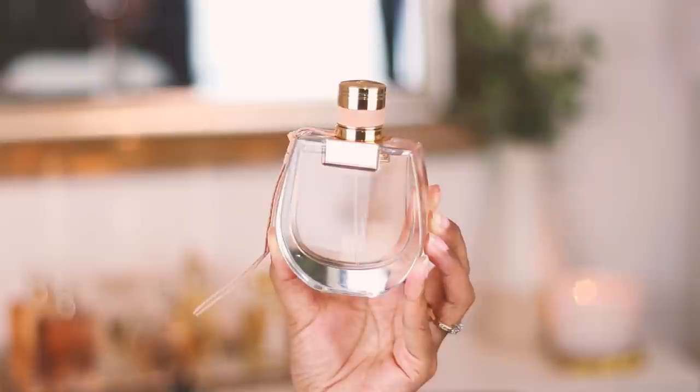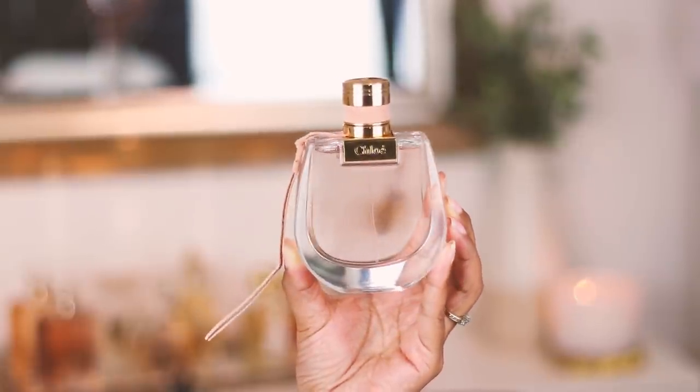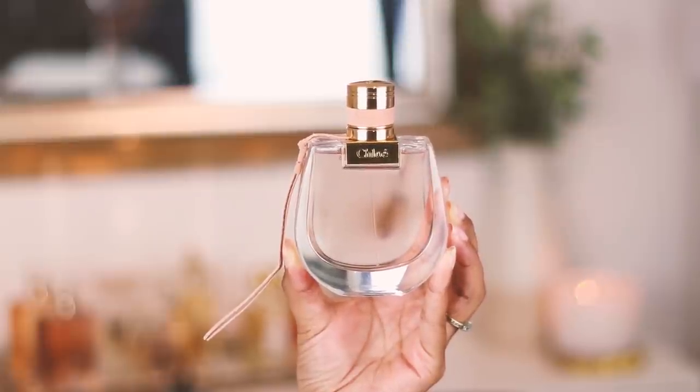Here is the really beautiful Chloé Nomad bottle. I believe it's inspired by one of the designer handbags — it's really popular. I do like this bottle; it's very elegant, sleek, and timeless — really pretty and feminine. My one question before I smell this: why aren't more people talking about this fragrance? Because she is a beauty.